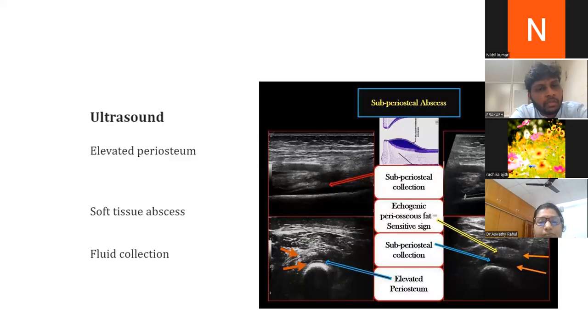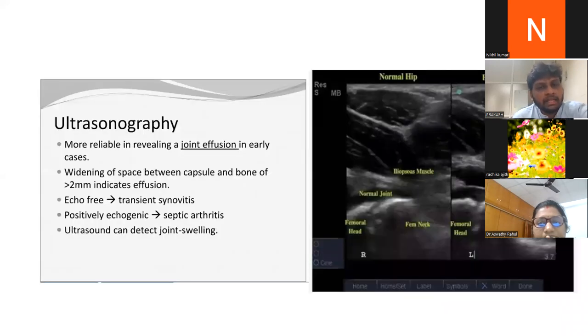On ultrasound for osteomyelitis, findings include elevated periosteum, septic collections, soft tissue abscess, and fluid collections. For septic arthritis, the key finding is joint effusion — defined as widening of the space between the capsule and bone of more than two millimeters. If the effusion is echo-free it may suggest transient synovitis, but if echogenic it is likely pointing toward septic arthritis.